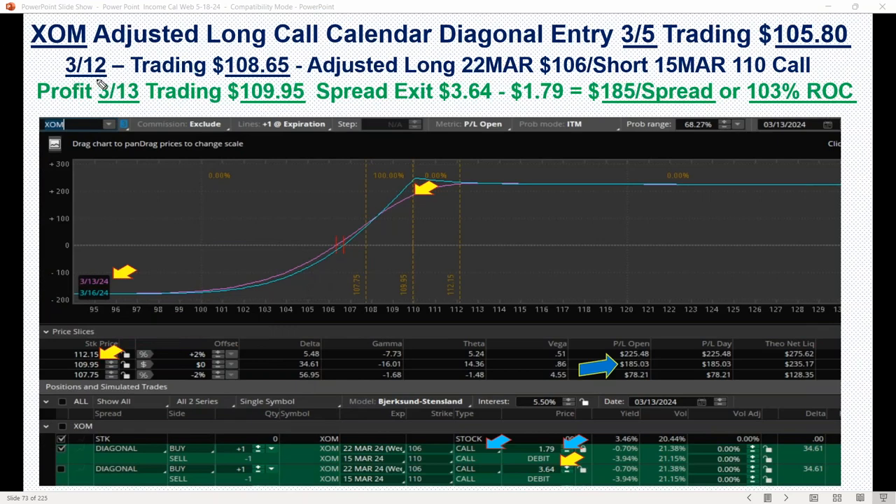So here's just kind of outlining through it. We started out on the 5th, it was trading 105.80. Then on the 12th, it was trading 108.65. So we adjusted this now to the 22 March 106/110 call right here. And then on the 13th, it was trading at 109.95. So we exited some of the trade — it was trading at 364. Our adjusted cost is $1.79, so it was up $185 per spread, or a 103% return.